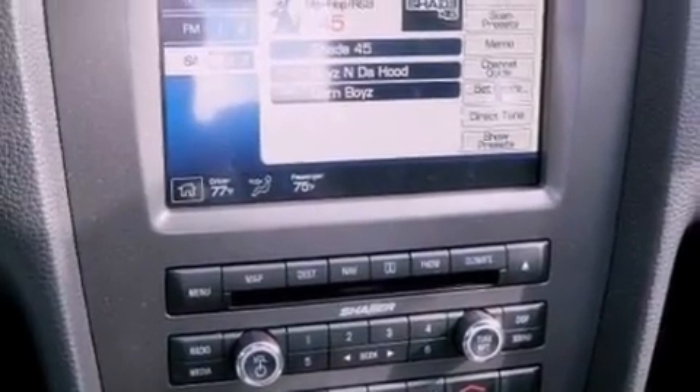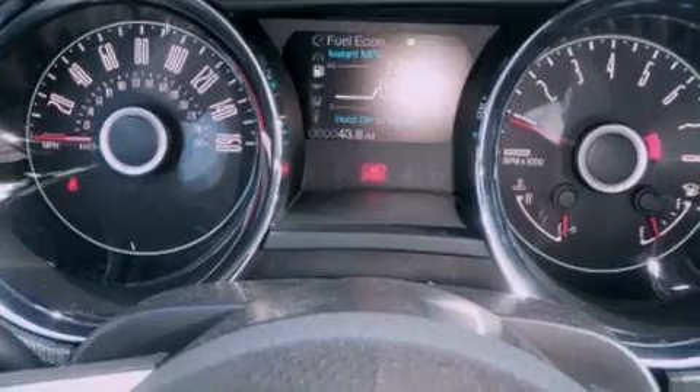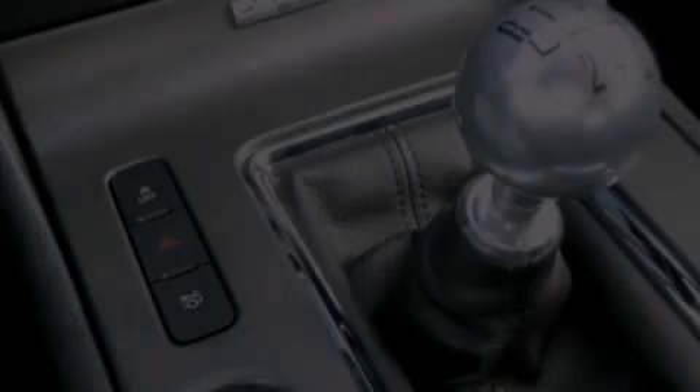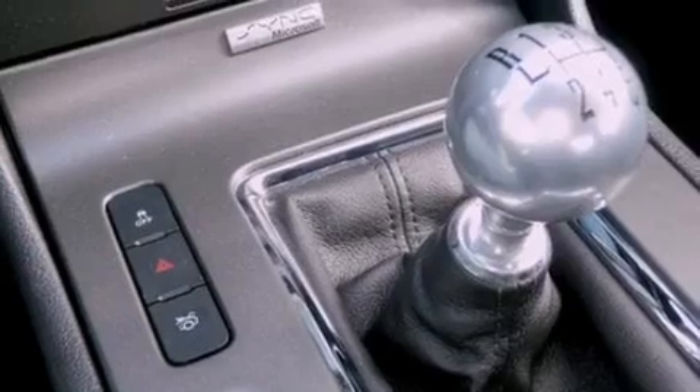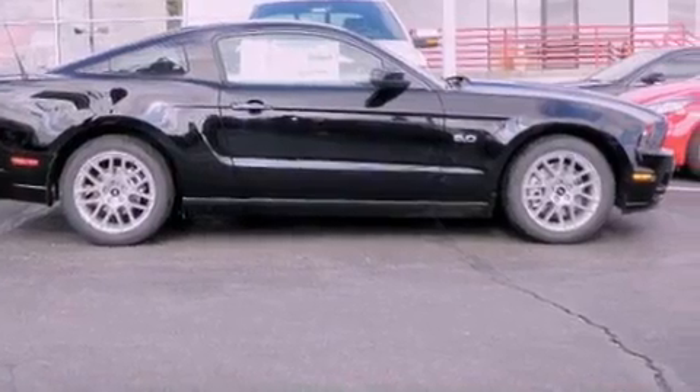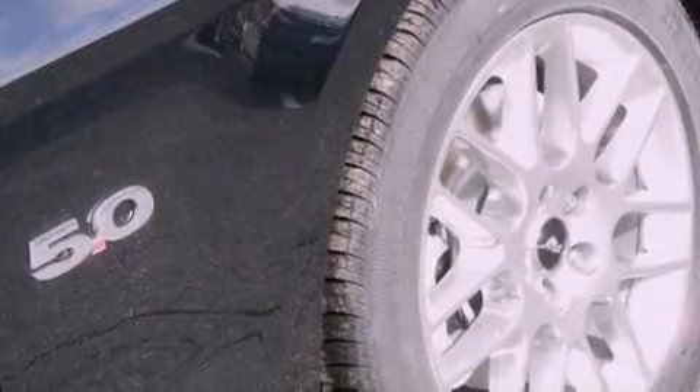The following features are also included: air conditioning, cruise control, full power accessories, satellite radio ready, leather and alloy steering wheel trim, front fog lights, privacy glass, dusk sensing headlights, a keyless entry system, and a rear spoiler.